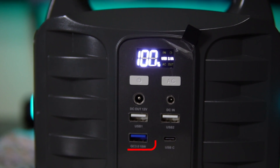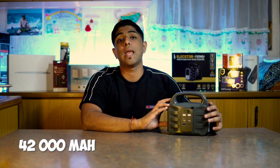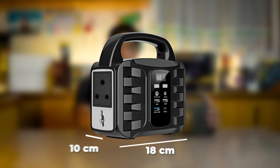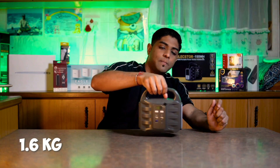There are also two USB ports, both at 5 volts at 3 amps, and a Qualcomm 3.0 Quick Charging port at 18 watts fast charging. The maximum power output is 100 watts, with a total of 155 watt-hours of battery capacity. The device has a 42,000 milliamp-hour battery.